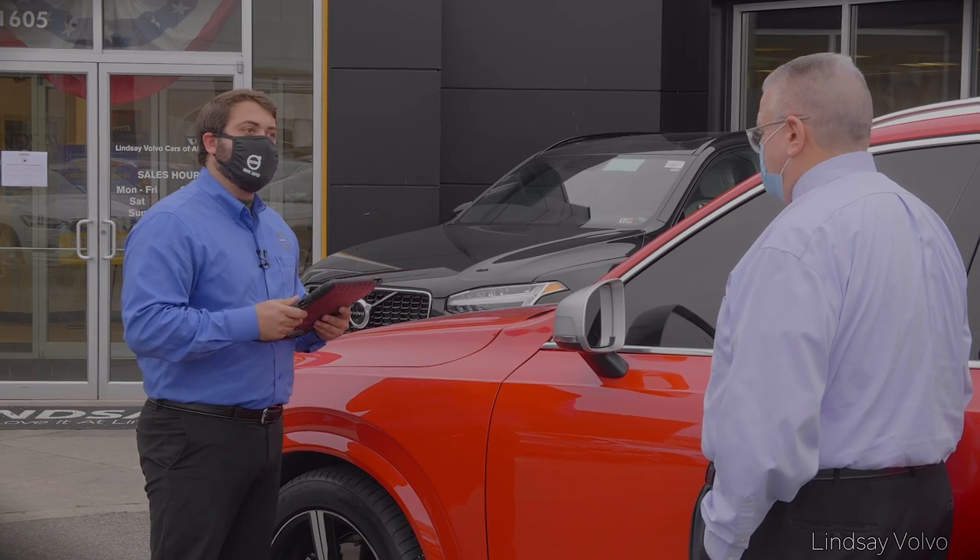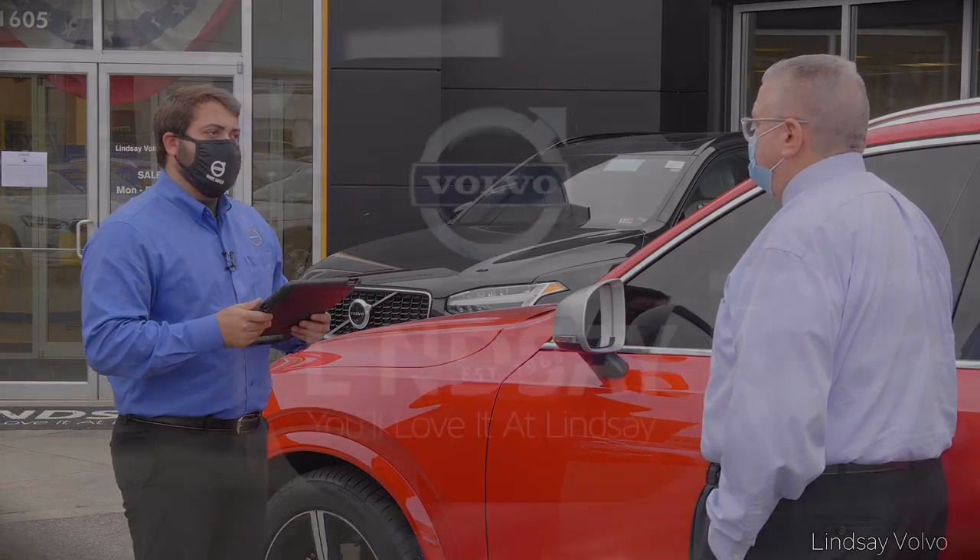All right, Jim, I got you all squared away and set up today. If you want to follow me right over this way, we'll get you all squared away inside.